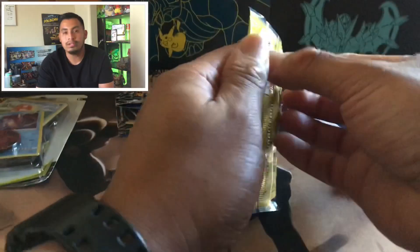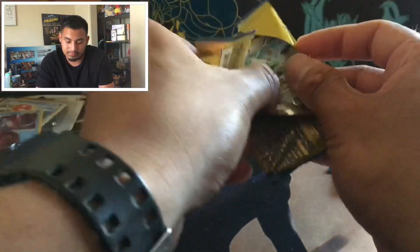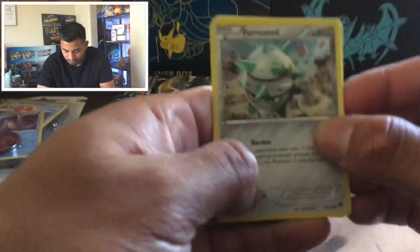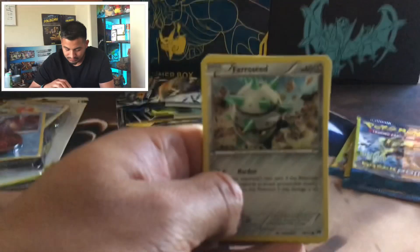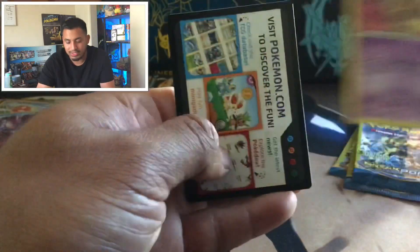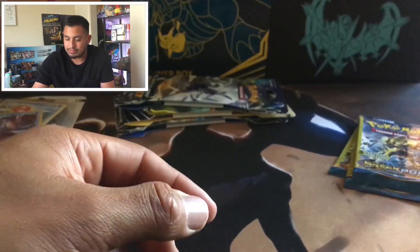So let's get into these dollar store packs first. Let's see what we can get. Hopefully we can get some good stuff. They are Breakpoint, so let's just see what I can pull out of here. Farrow Seed, Blitzel, Dual Blade, and this trash card. All right, one pack down, three to go.